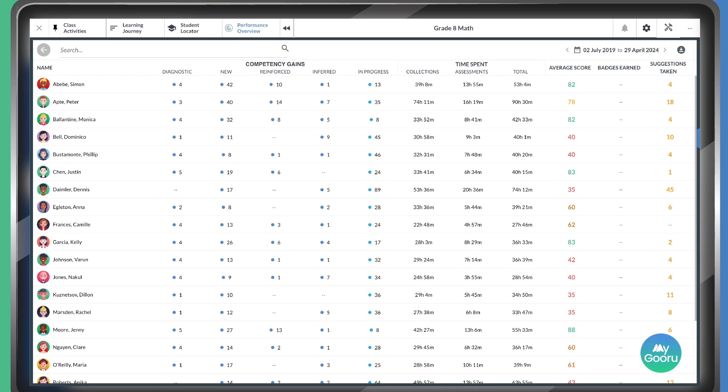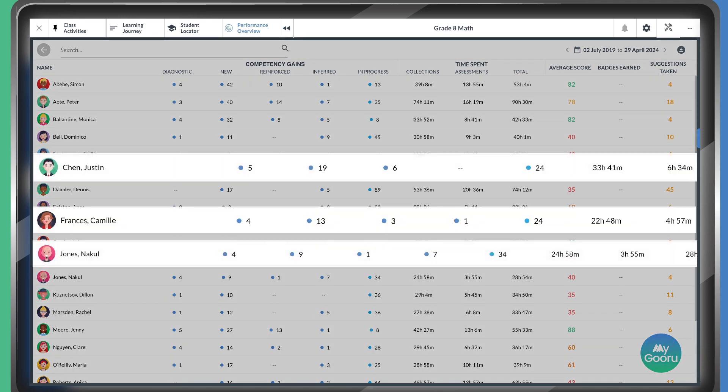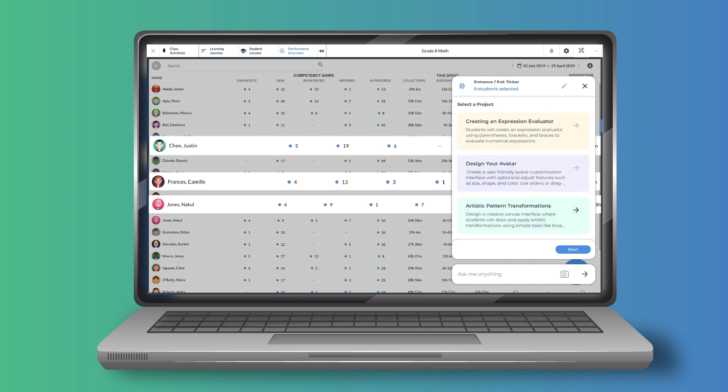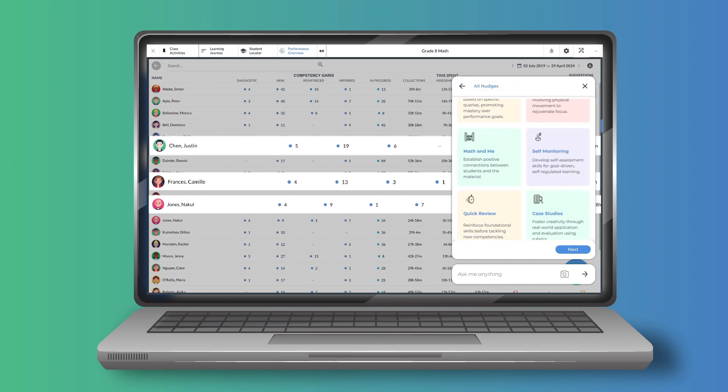It supports teachers and instructors by providing insights into each student's progress, and recommending personalized interventions and tools when needed to help improve their productivity.